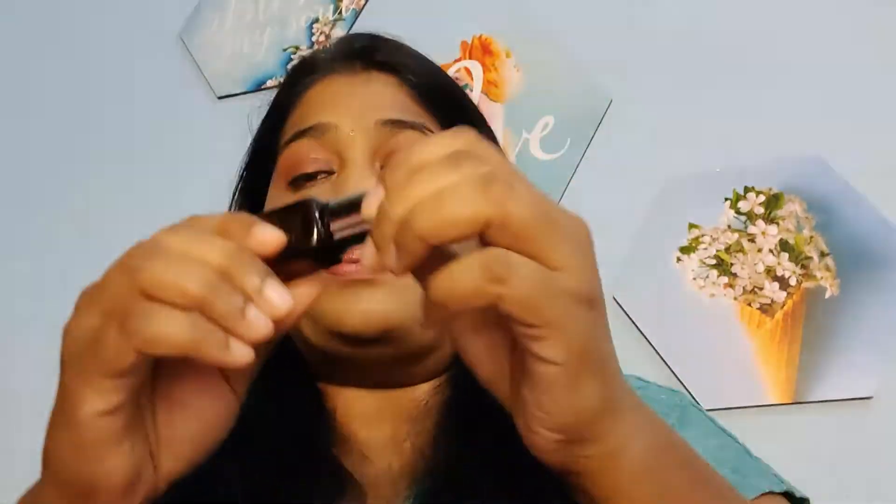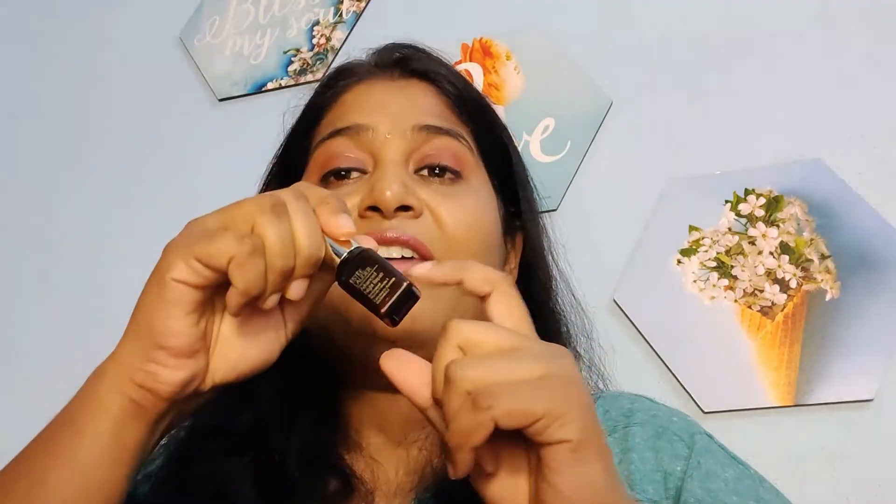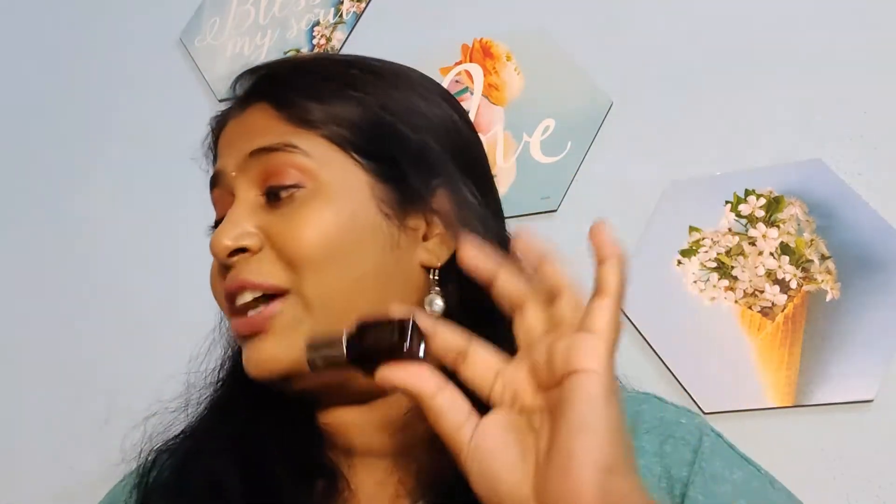The next one was this Estee Lauder Advanced Night Repair and I also emptied this — you can see it's all empty. It didn't have a full amount when I collected all the samples, so I was able to finish it. Otherwise 8 ml of serum I would not finish in one week. I really love this serum. I already did a dedicated video on this product and I still have a couple of samples in my basket. I truly enjoy this and will always want to get it if there's an offer. It's so nice and soothing.